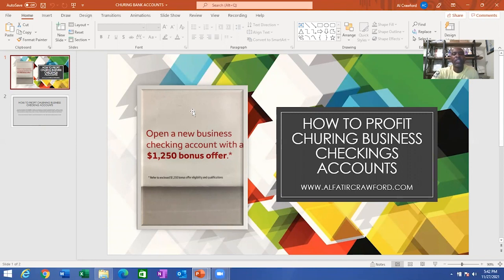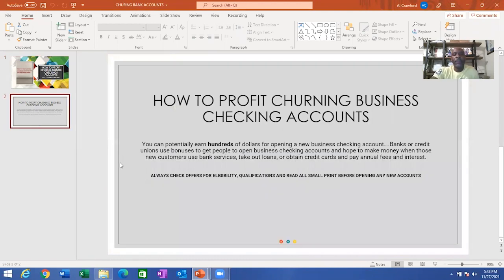You may receive multiple offers from three or four different banks with different offers to open up a new business checking account. So let's look at the definition of what churning a business checking account means. You can potentially earn hundreds of dollars for opening a new business checking account. Banks or credit unions use bonuses to get people to open business checking accounts, hoping to make money when those new customers use bank services, take out loans, obtain credit cards, and pay annual fees and interest.